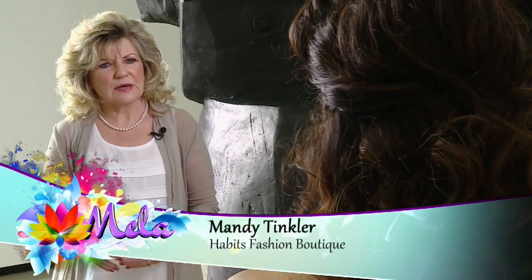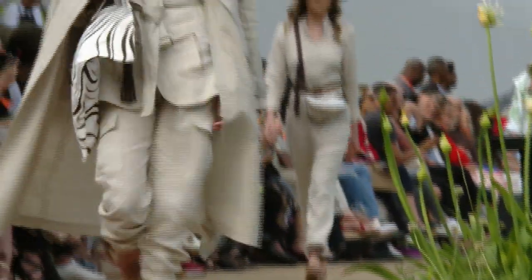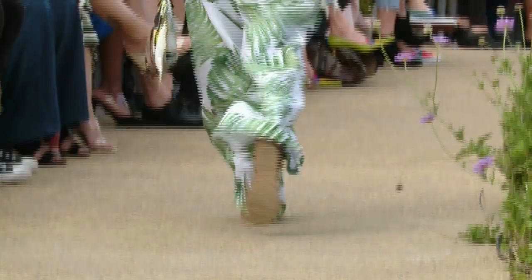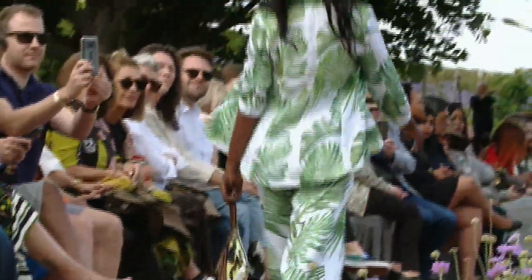Mandy, what was the inspiration behind this resort collection? I combined easy-wear linen with our travels to give an almost safari look, and then with the beautiful gardens we brought in a print just to tie it all together.